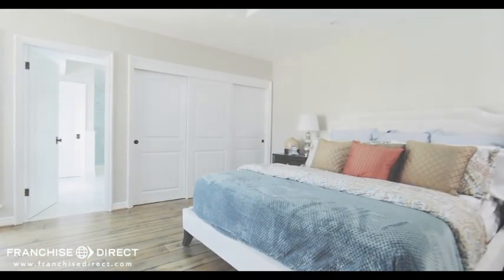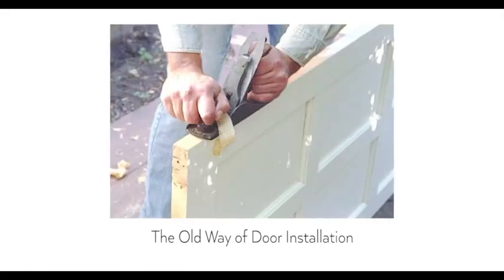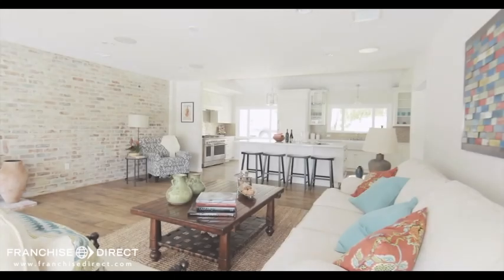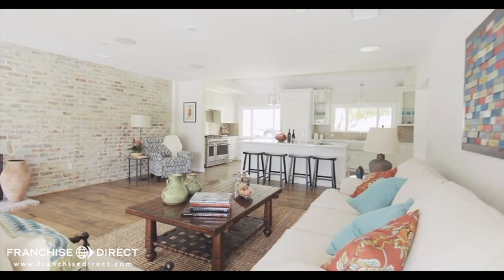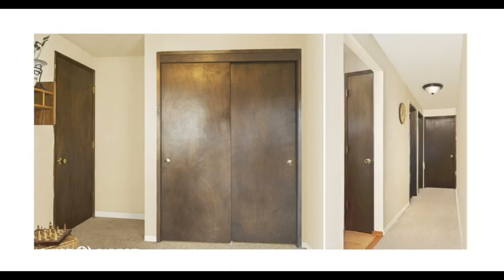When it comes to home improvement, door replacement is perhaps the most undertapped market. That's because door replacement used to be a messy and expensive process that took as long as two weeks to complete and required multiple contractors, forcing homeowners to make other home improvements instead. Take advantage of this pent-up demand for replacing old doors in your market and across America — a staggering 1 billion doors just waiting to be replaced.